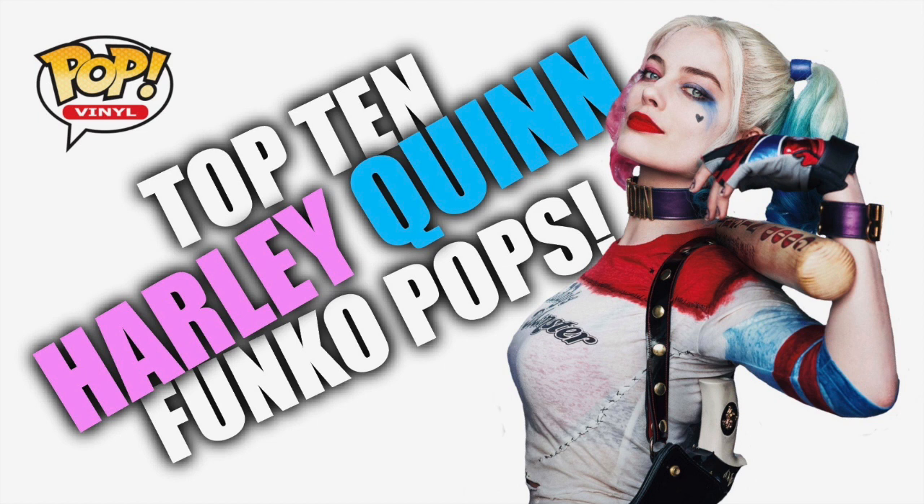Margot Robbie's portrayal of Harley Quinn on the big screen kind of reinvigorated my love of the character. I know a lot of people don't like it, but I really do, and I also love the classic version. So with that said, remember that this list is my opinion — yours will probably differ. Let me know in the comments below what your top 10 Harley Quinn Funko Pops are.